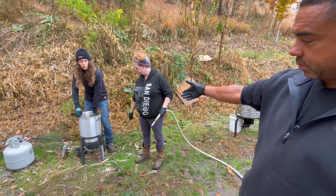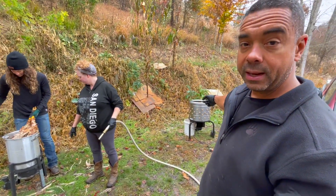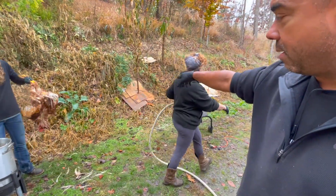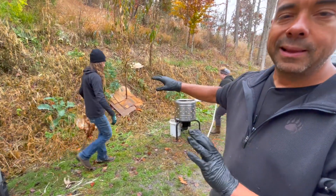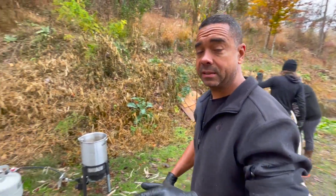Michelle of course is over here working with Denise — they're scalding and then they get over to the plucker. And you're going to see my trees in the background where they just got cardboard on them — I'm remulching everything here — but check this out.